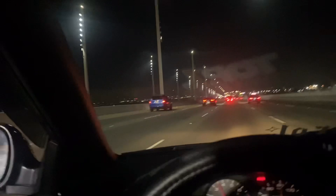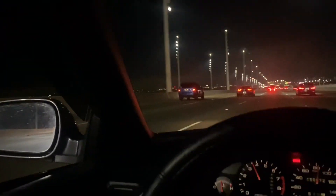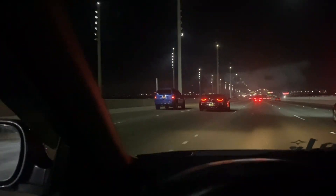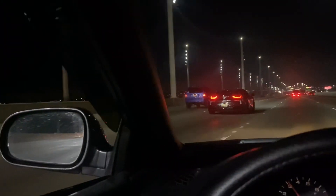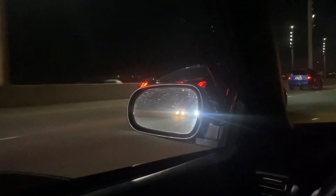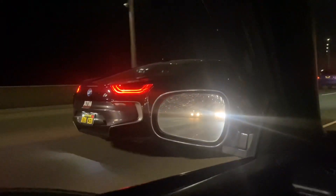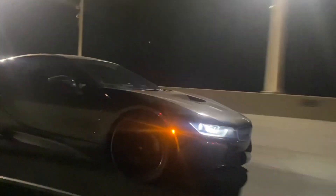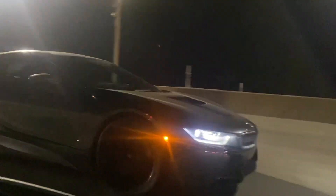Look at this BMW i8 — holy shit! Oh my gosh, the i8 game. That thing is wet, that's dope. Look at that thing, wow — it goes, it really goes.